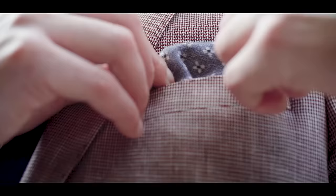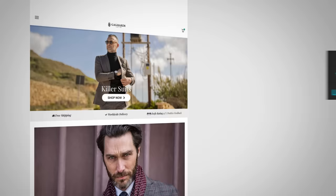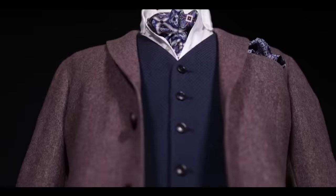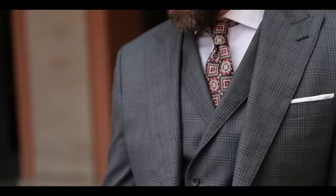What if you didn't have to choose between British style and Italian style? What if there was a company that took the best of both — British construction, British attention to detail, mixed with Italian flair and Italian fabrics? That company is Gagliardi, the sponsor of today's video. There are three things I absolutely love about Gagliardi. One is the attention to detail — they're using horn buttons, their stitching is immaculate, and the way these pieces are put together is spot on.